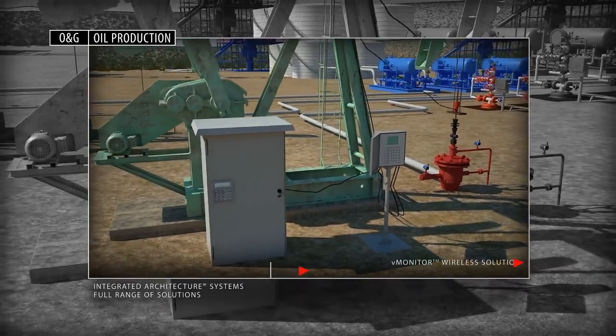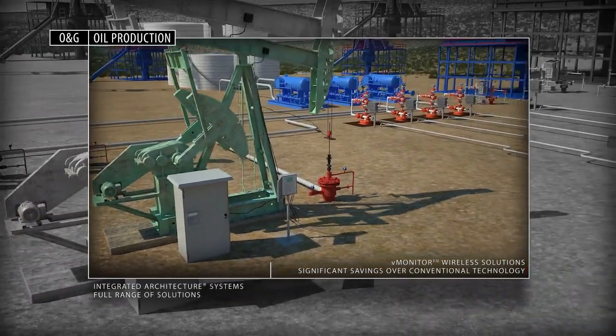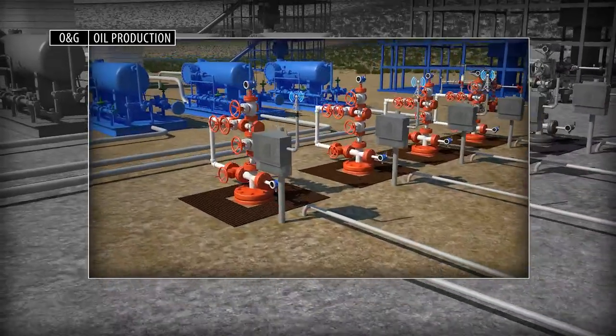For an advanced wireless solution, add our V-Monitor offerings and realize significant savings over conventional technology for artificial lift monitoring and analysis systems and wellhead monitoring.